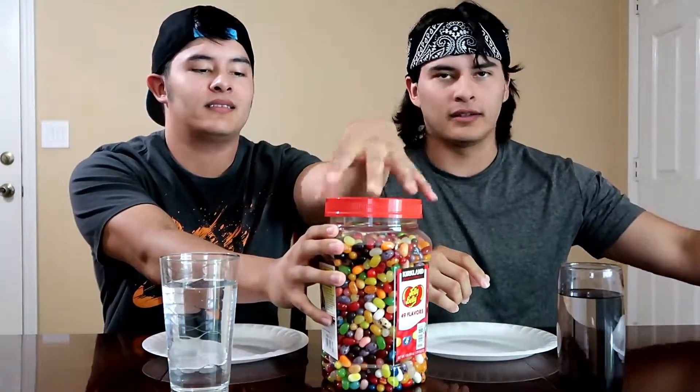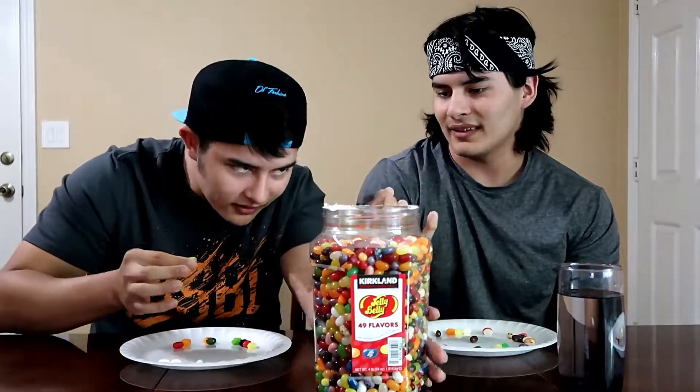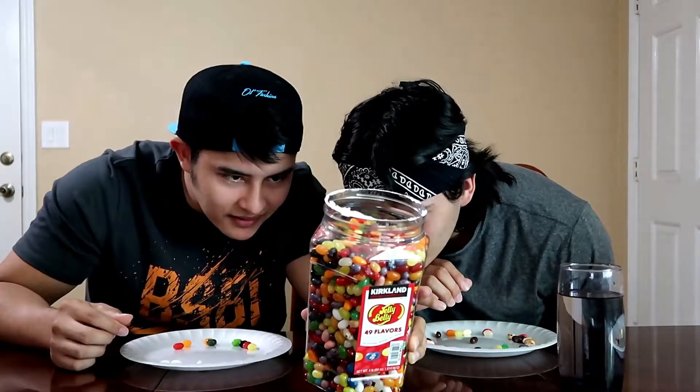We have napkins over here in case we want to spit out the bad ones, but these are all the good ones though. I'm gonna start off with this lime green one. Yeah, I'll start off with the same one. There are a lot of similar colors. I got some crisp lime — my lemon lime — that looks pretty good.